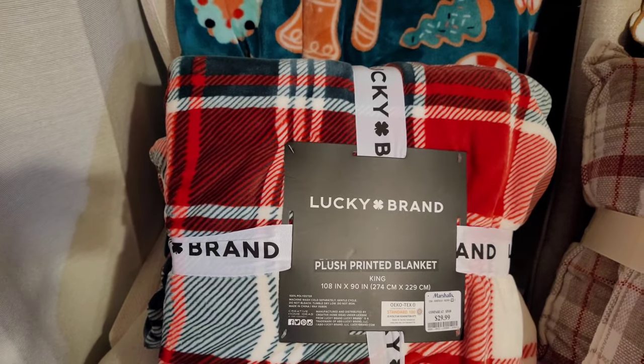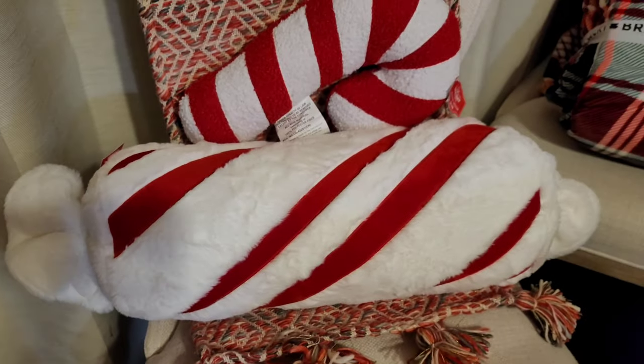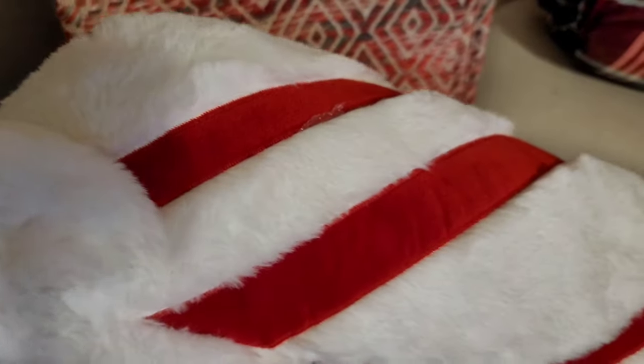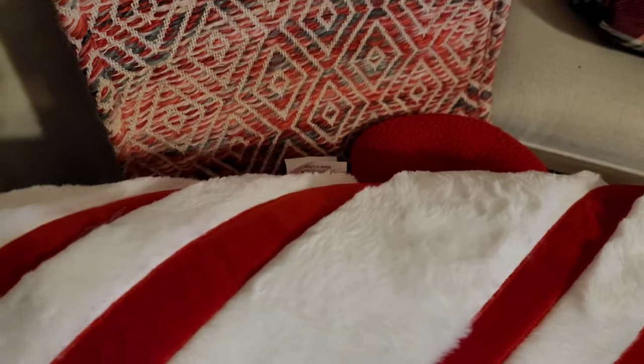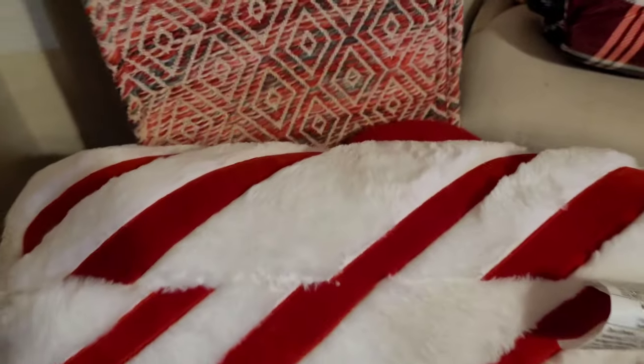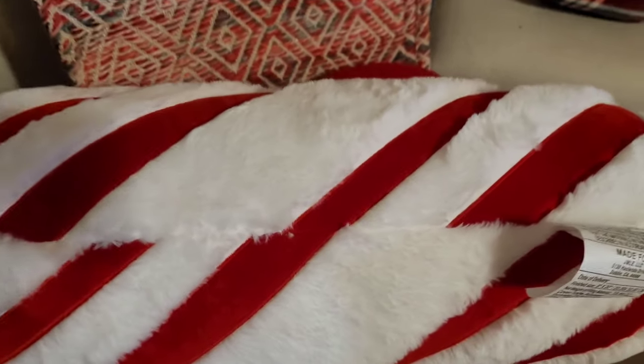Next, I found this cute little candy pillow at Ross — it's big, first of all, and this was $12.99 to $13. It's all furry and I really like it. I know Walmart has a similar pillow but this one is furry with little red velvet stripes. I have a lot of red pillows I want on my sofa this year, so I feel like this will help break that up with some white.